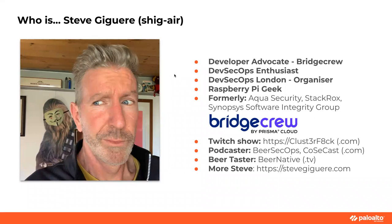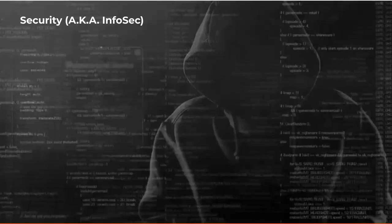This is me — that is actually the room I'm in right now, just a different angle. I'm a developer advocate at BridgeCrew, a DevSecOps enthusiast. I run the DevSecOps London gathering meetup, so if you're in the London area looking to get more DevSecOps, check that out on Meetup. I'm a big Raspberry Pi geek — I've got a bunch of Pis running all sorts of wonderful CI/CD experiments. I've worked at a lot of places but landed at an awesome place called BridgeCrew by Prisma Cloud. I'm very friendly on LinkedIn, so if you want to connect, go for it.